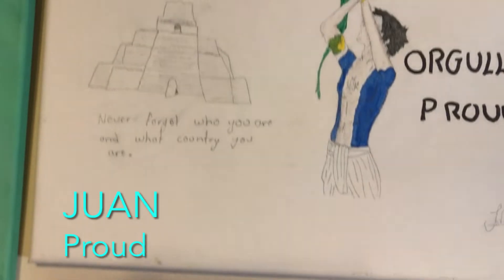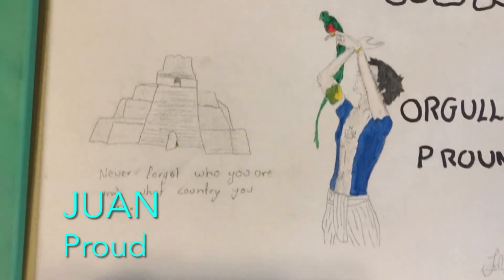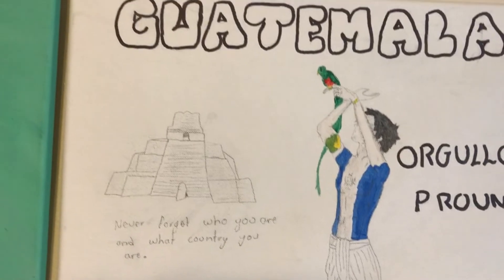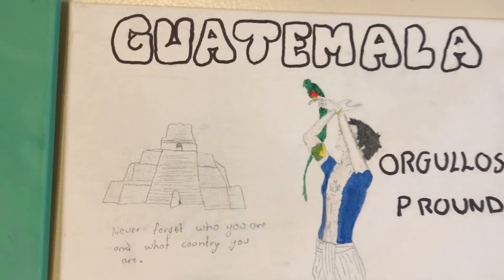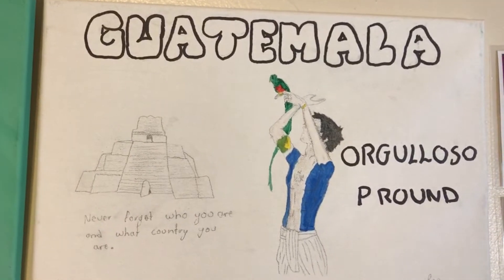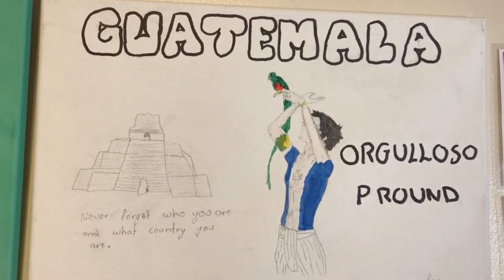Juan of Guatemala says, 'Be proud of your country, of you being who you are. No matter what color you are, we are all the same. All of us have gone through many things on our journey. We go through times without eating, without sleeping, and other things. But we are here for a good future for ourselves and we will fight to the end.'